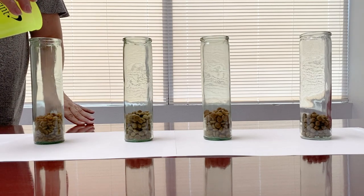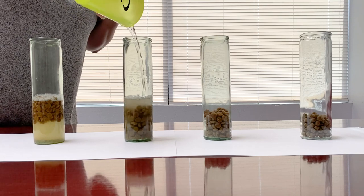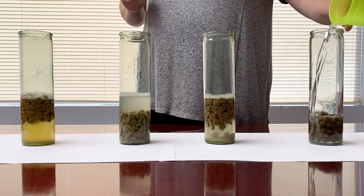Here we've taken equal amounts of kibble and placed each kibble in its own glass jar, followed by equal amounts of water. After the water has been poured in, we waited about 10 minutes to see the reaction of each kibble.